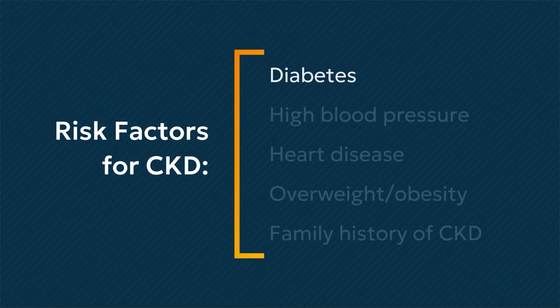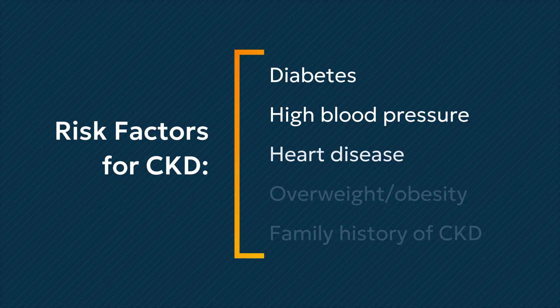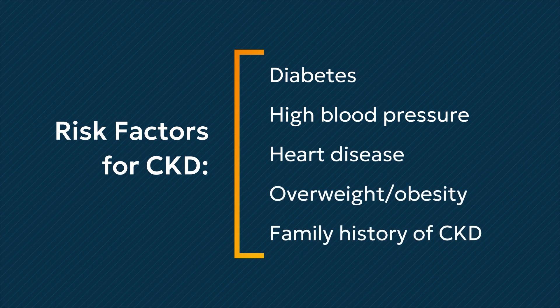Besides diabetes, other risk factors for CKD include having high blood pressure, heart disease, overweight or obesity, and a family history of CKD.